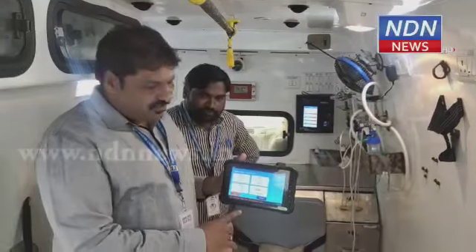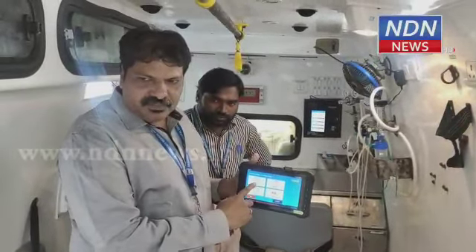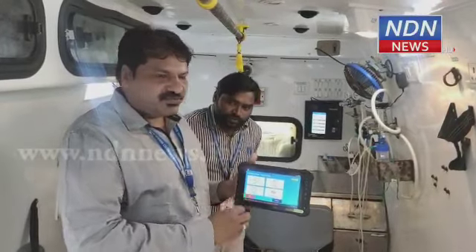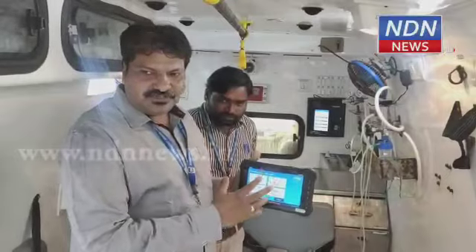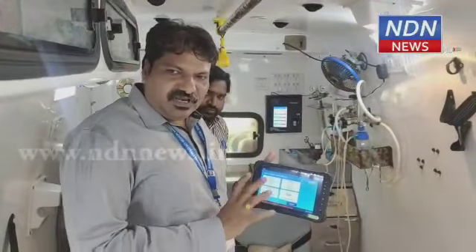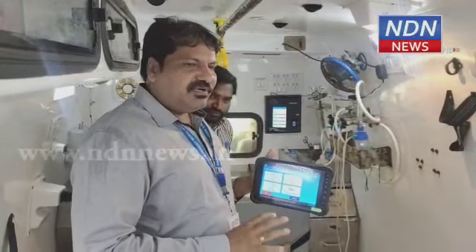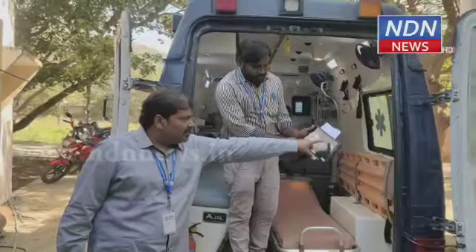We can check the case assign event. We can check the information details. We can check the call center. We can check the vehicle available. We can check the vehicle details and check the cars at the same time.